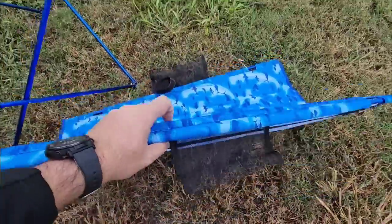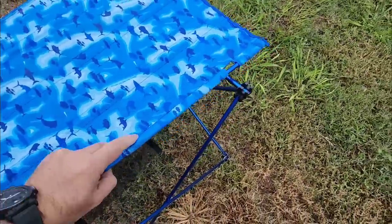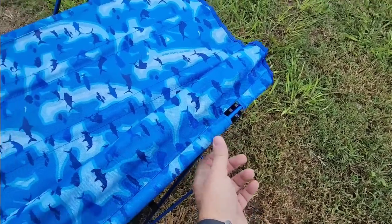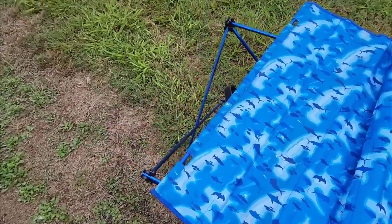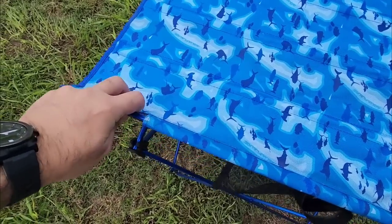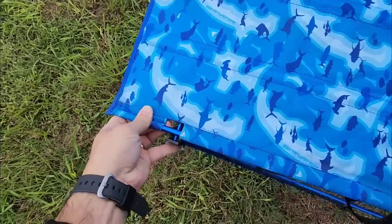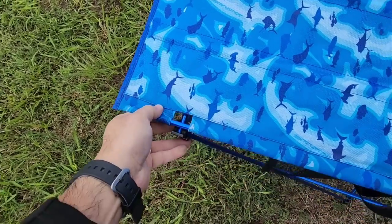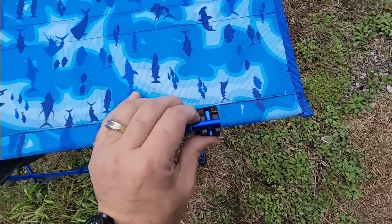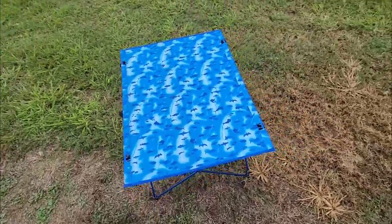Very cool. The tabletop just snaps into place in these little grooves - you put one side in, then the other side. If you want to talk about ease of setup, keep in mind I am doing this all with one hand. Then this one locks into place, and then this one right here. There we go - that's your little table.